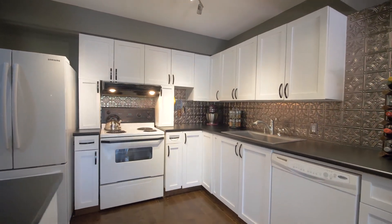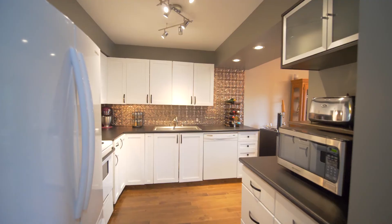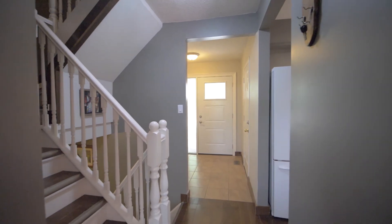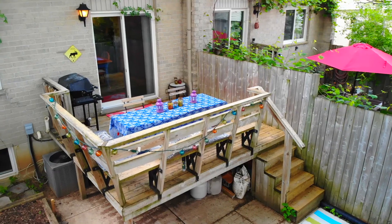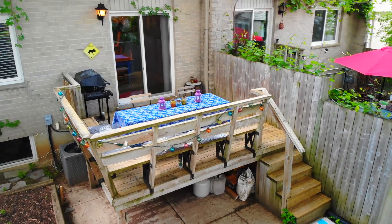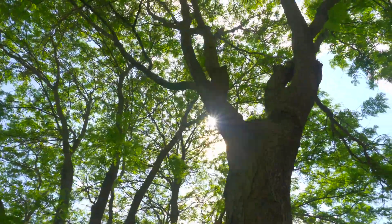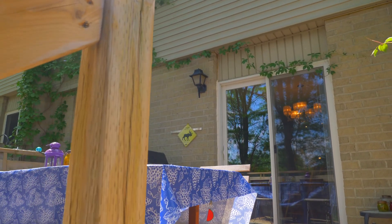The open concept kitchen is stylish but doesn't lack in function either. This kitchen has a farmhouse sink, a double fridge and a built-in dishwasher. The backyard features a raised deck covered by a natural canopy. Make sure you take the time to appreciate that you have no rear neighbors.